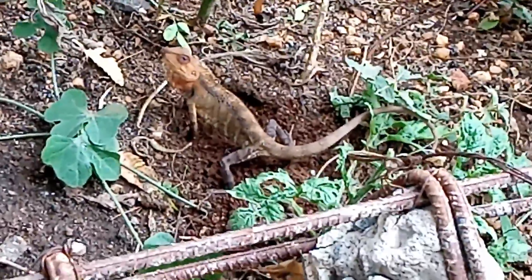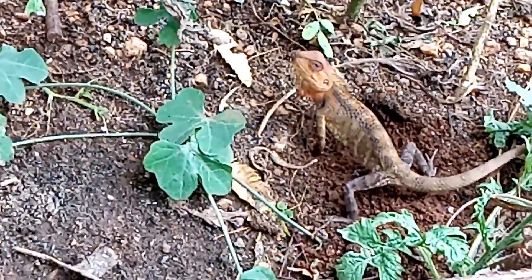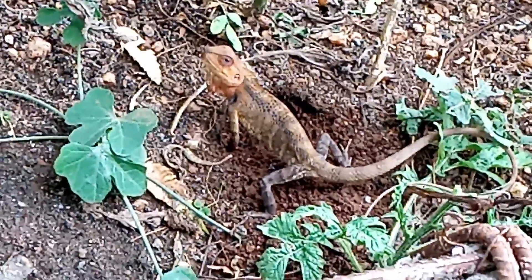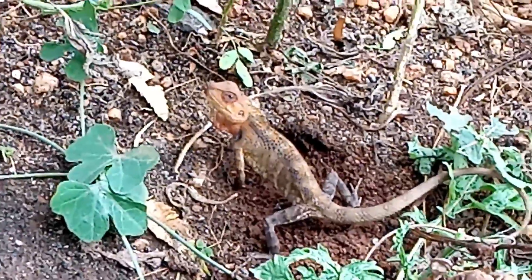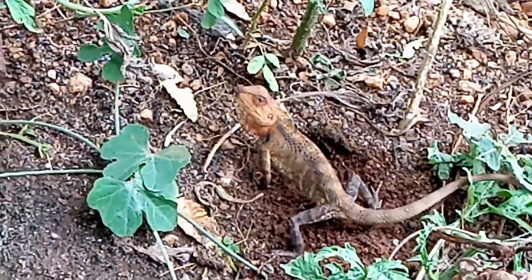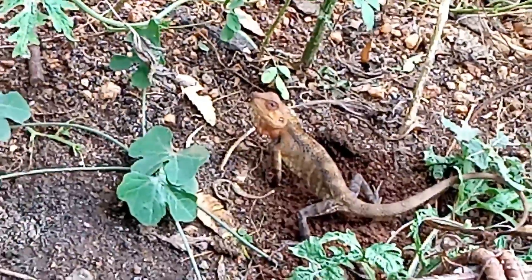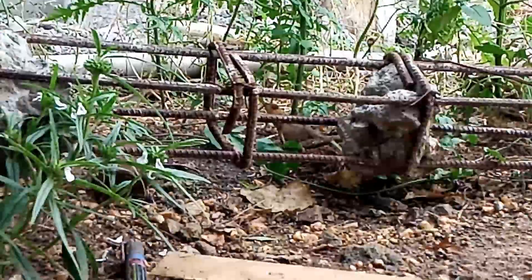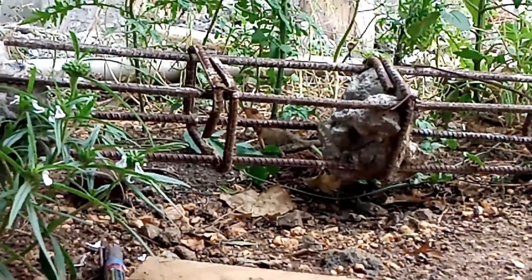It has just moved. I am trying to take the video.